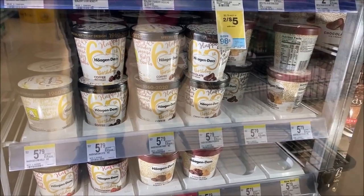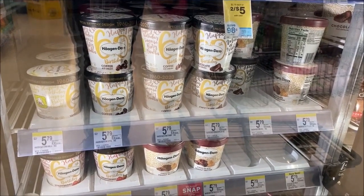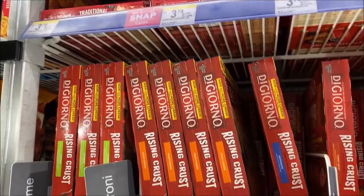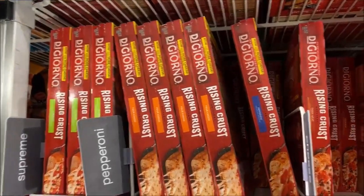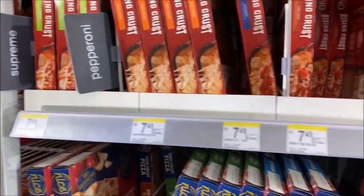I'm over in the food section looking at the Haagen-Dazs because it is buy one, get one free this week. But this is quite a decent deal - if you do DiGiorno pizzas this week, they are buy one get one free, making them just $3.75 each.